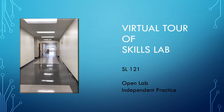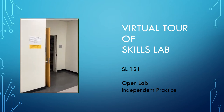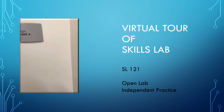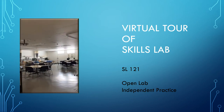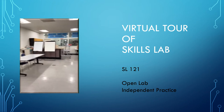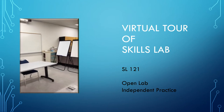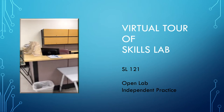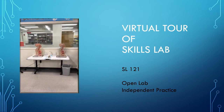The next room is SL 121. This is our open lab used primarily for independent practice. Upon entering SL 121, you will find a computer located at the front of the room that is used to record your time spent in the lab practicing skills. Always remember to log in and log out so that your required practice time is recorded appropriately. You must remain in the lab for a minimum of 15 minutes for your time to be recorded. If you forget to log out, you will be issued only 30 minutes of credit.